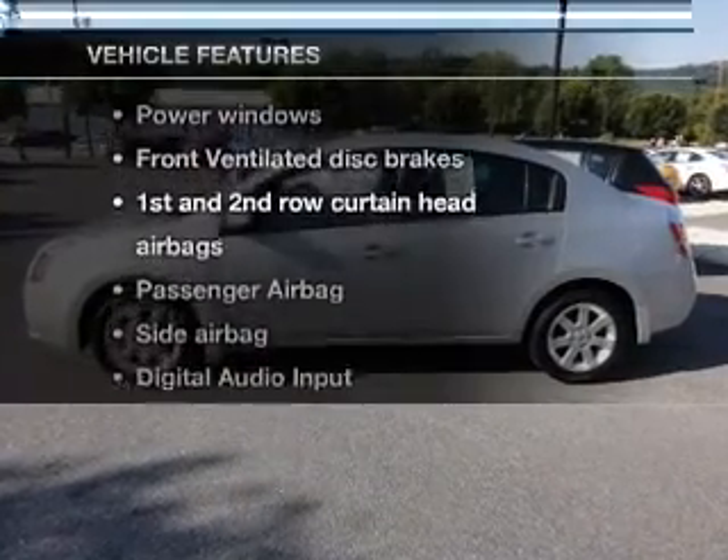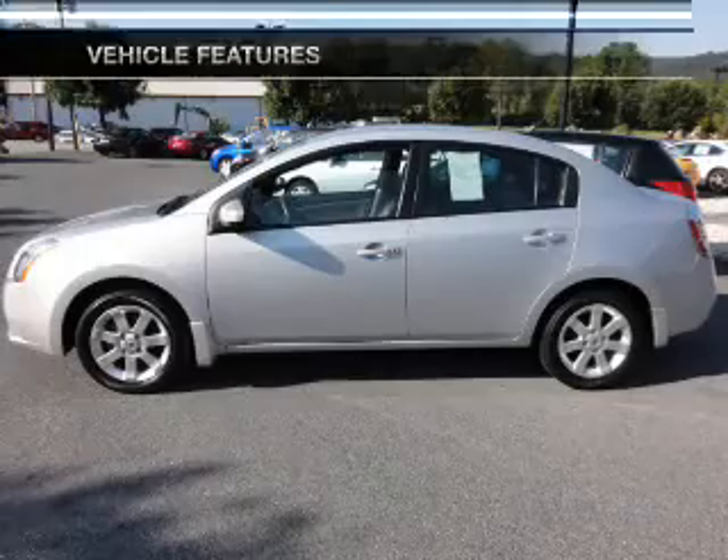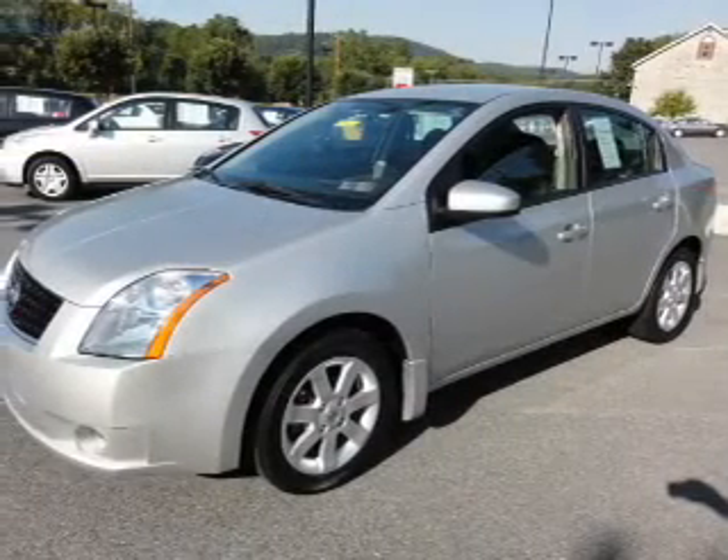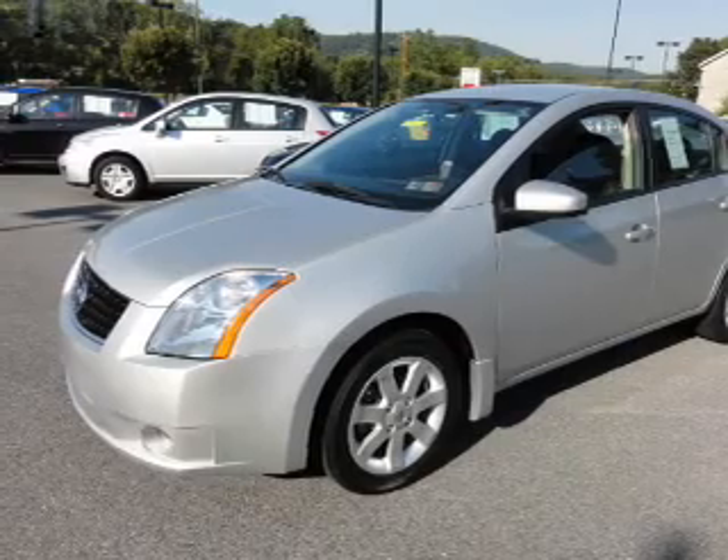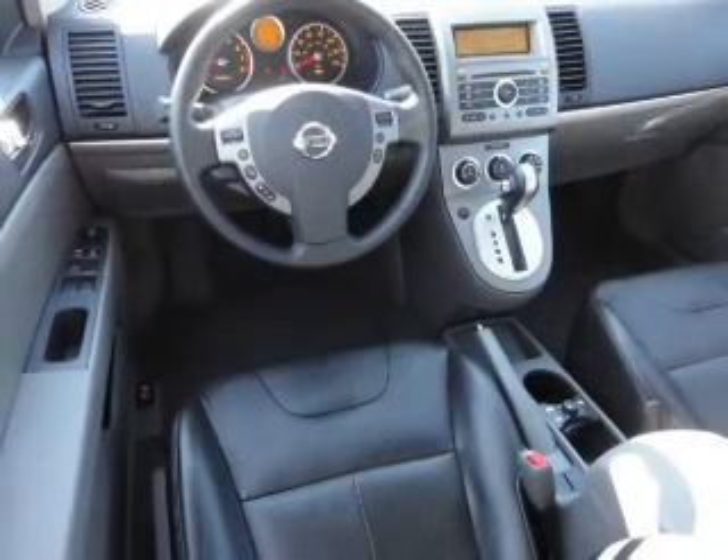Enjoy these notable features that are included in this vehicle: keyless entry, power door locks, power windows, cruise control, an AM FM stereo with a CD player, power mirrors, and an alarm system.